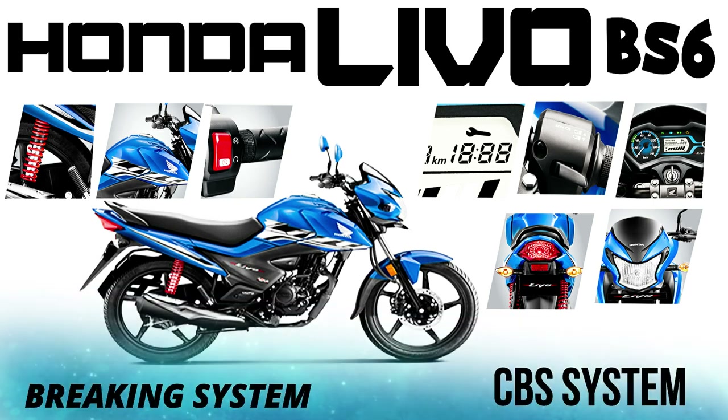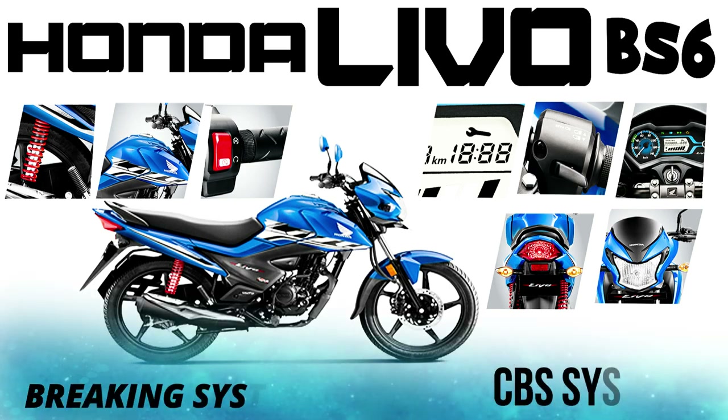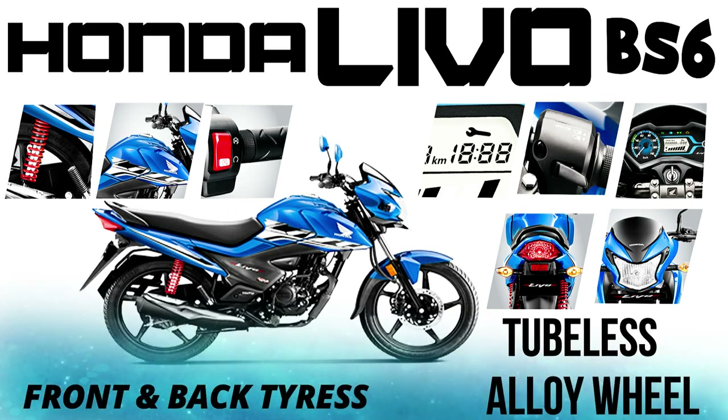For the braking system, it uses a CBS system. CBS is the Combined Braking System. When you apply the front brake, the back brake will automatically apply as well.